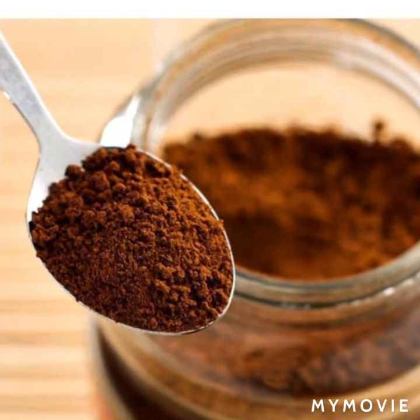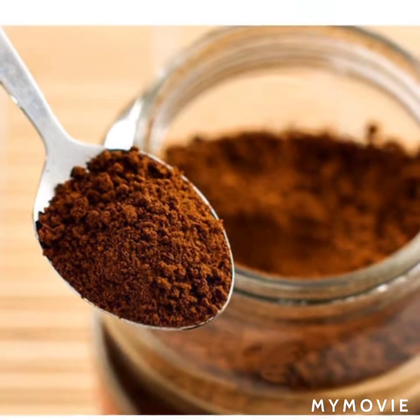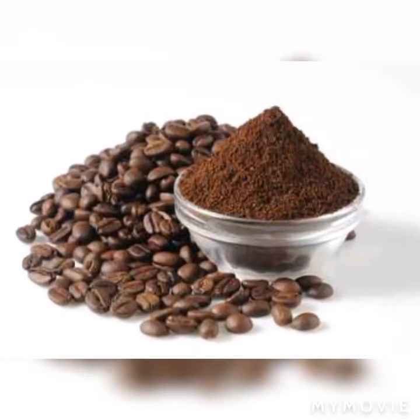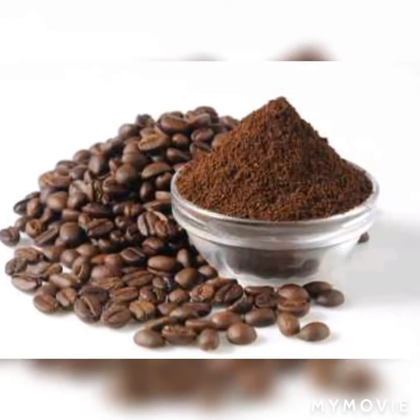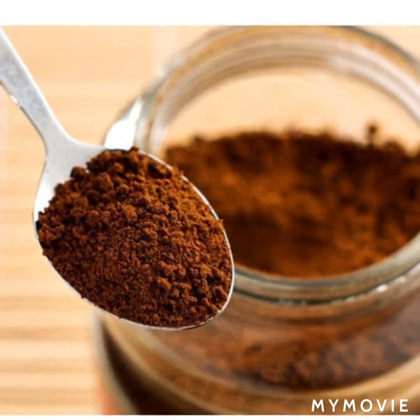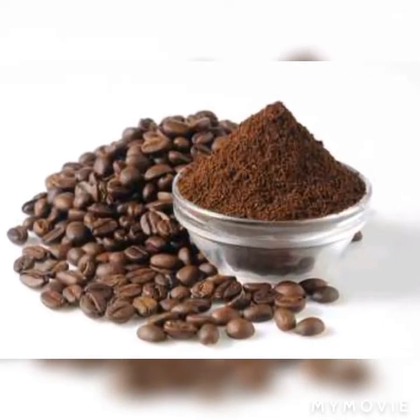Toh friends, aaj hum coffee facial karenge. Coffee mein superpowers hain jo aapki skin pe instantly nikhaar lati hai. Isme antioxidants hote hain aur caffeic acid hai jo skin ko brighten aur nourish karta hai. Toh pehle main aapko cleansing ka step batati hoon.